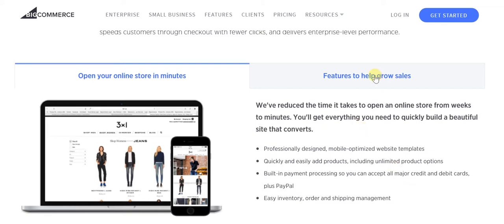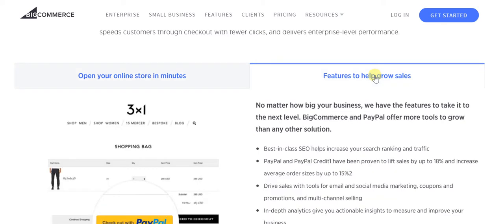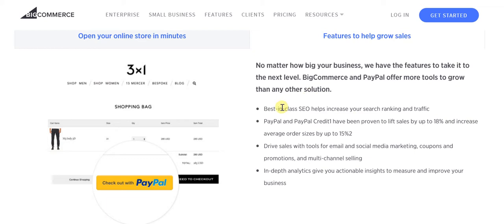Let's look at features that actually help you grow sales. You have best-in-class SEO that helps increase your search ranking and traffic. PayPal and PayPal Credit have been proven to lift sales — this has consistently been proven. When you have the ability to pay with PayPal, your target audience's confidence in your website and enterprise as a whole increases manifold, making sales that much easier.